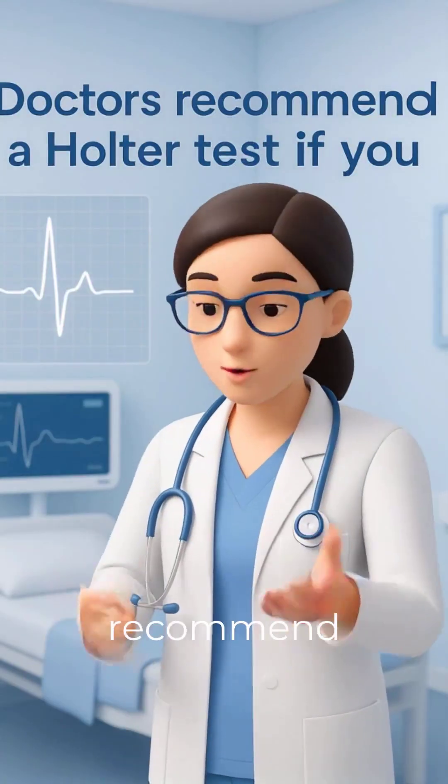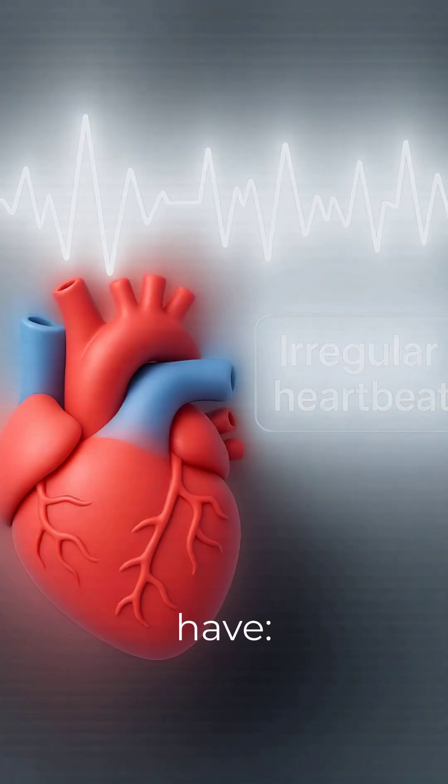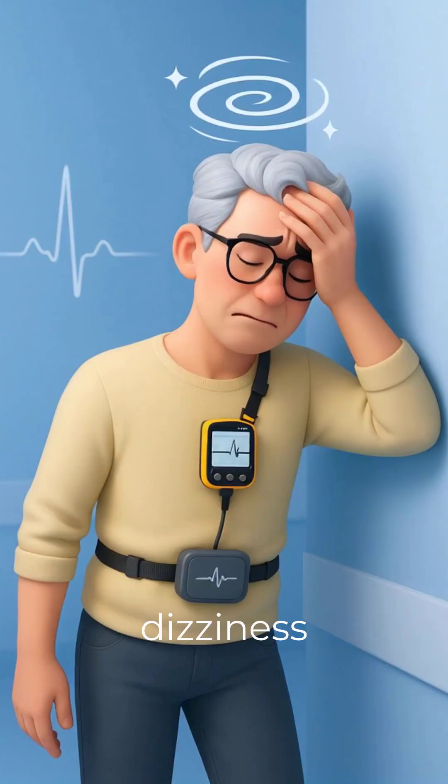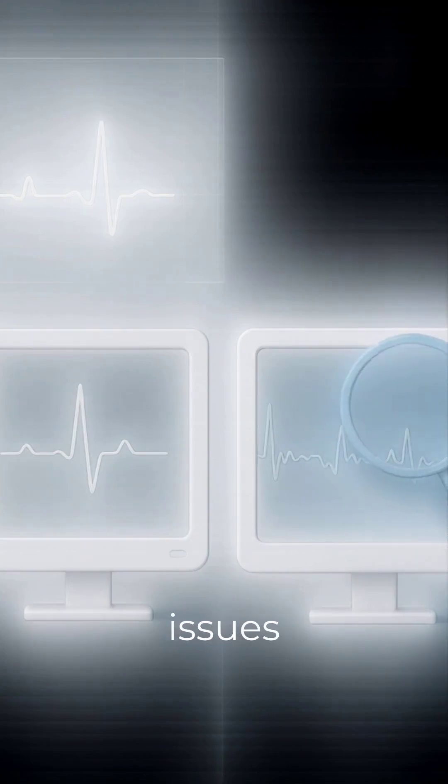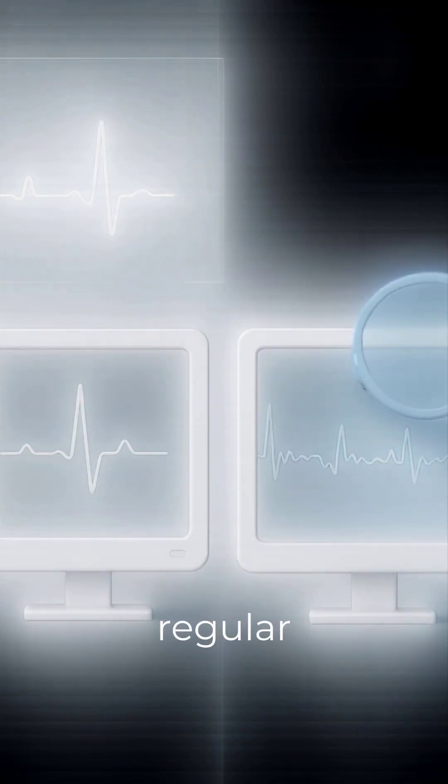Doctors recommend a Holter test if you have irregular heartbeat, dizziness or fainting, chest pain or palpitations, or suspected silent heart issues not seen on a regular ECG.